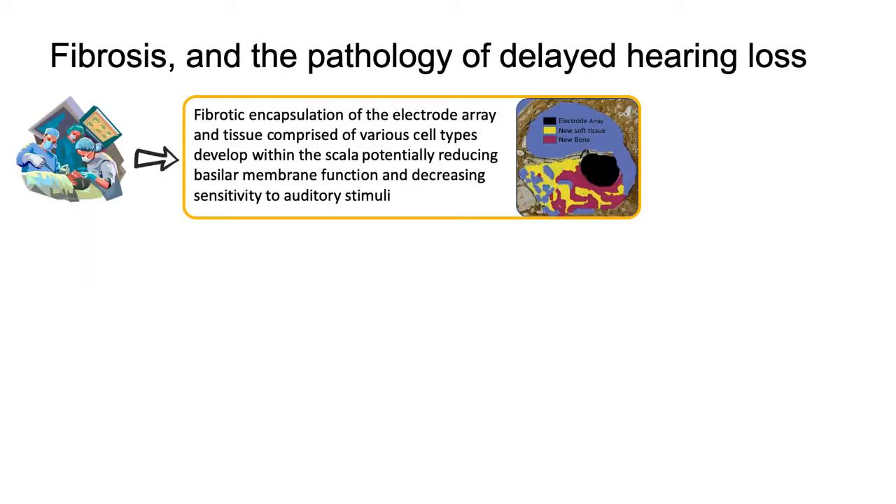I'd like to introduce the concepts that have guided me through an experimental journey and then a clinical journey to understand delayed hearing loss. This starts with an understanding of fibrosis of the electrode and the physiology of that, because it's important for surgeons to understand this so we don't inadvertently cause fibrosis within the inner ear during surgery.